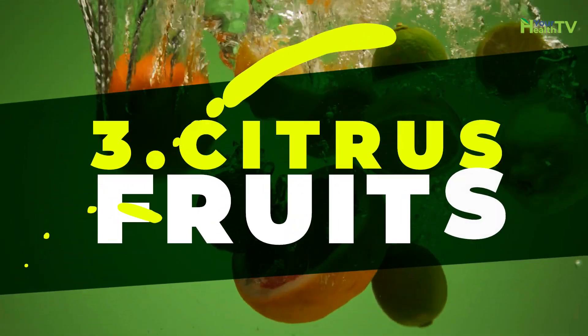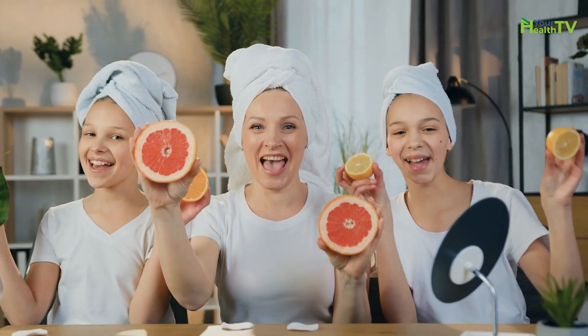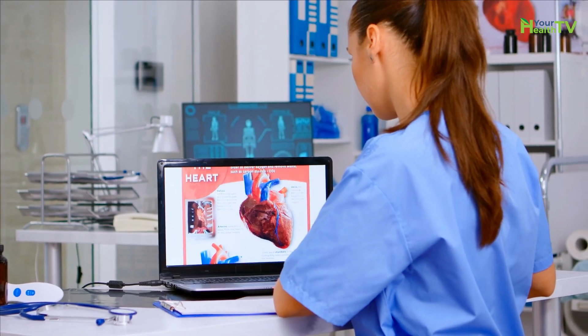Number three: citrus fruits. Citrus fruits including grapefruit, oranges, and lemons may have powerful blood pressure-lowering effects. They're loaded with vitamins, minerals, and plant compounds that may help keep your heart healthy by reducing heart disease risk factors like high blood pressure.